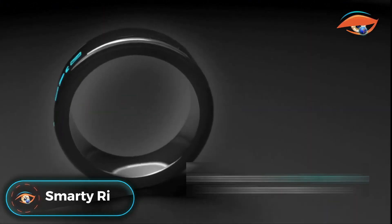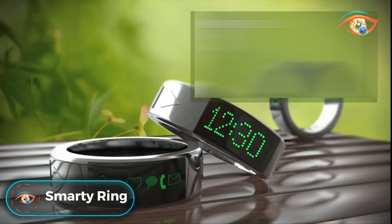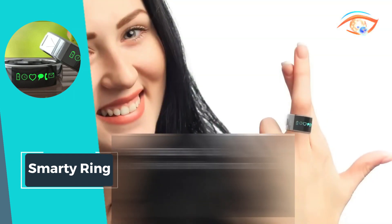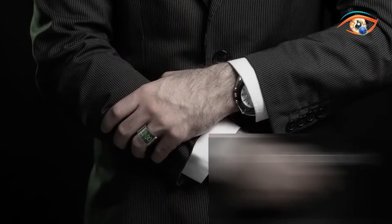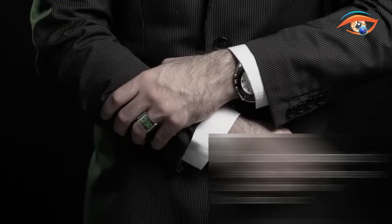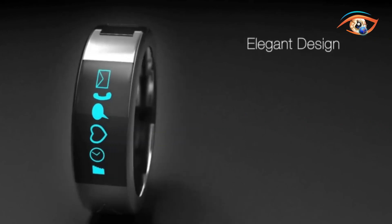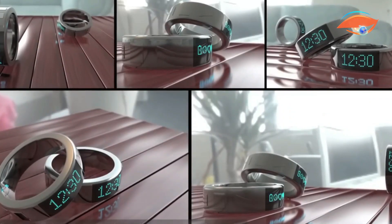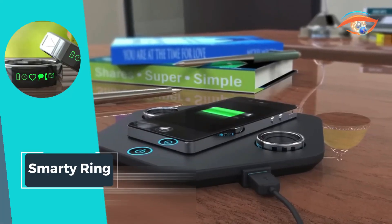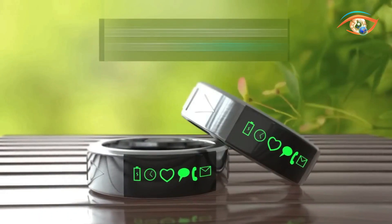Experience the future of connectivity with the Smarty Ring, a revolutionary wearable designed to keep you in the loop effortlessly. This compact device alerts you to incoming text messages and calls, putting control at your fingertips. With buttons on the ring, you can seamlessly manage calls, capture pictures, and navigate your music library, all without touching your phone. Enjoy the convenience of a clock at your fingertips and the added security of tracking your phone. The Smarty Ring even comes with a wireless charger, ensuring uninterrupted connectivity. With a running time of 24 hours, this smart ring offers a blend of style, functionality, and innovation. Elevate your connectivity experience with the Smarty Ring, where every notification and control is just a touch away.